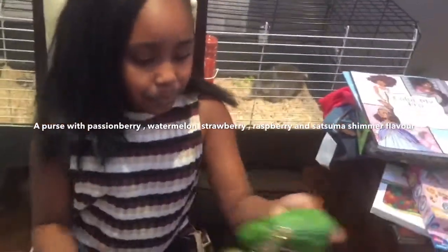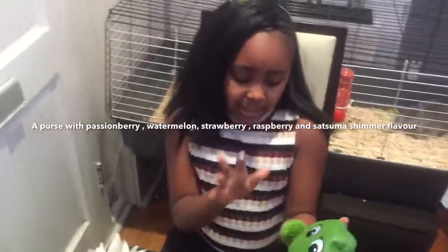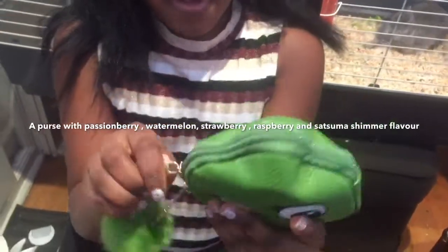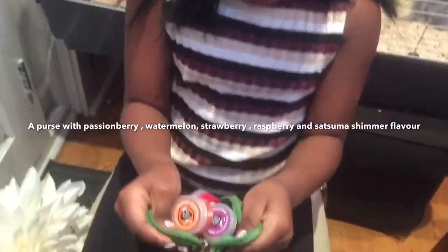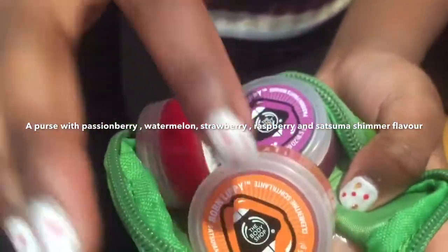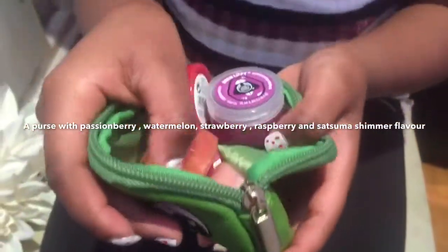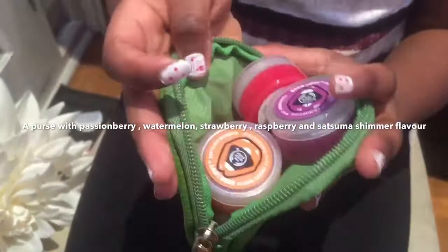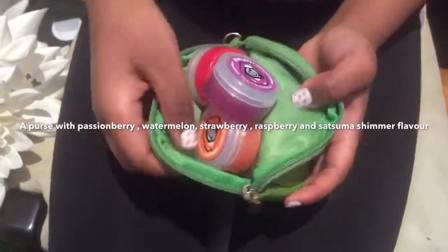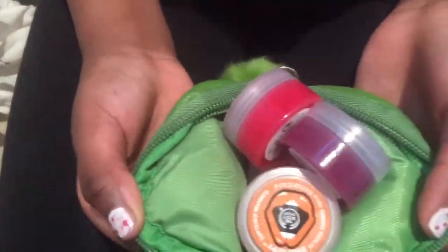So I'm going to begin with this one. It's not just the purse — you can see that it's full. So this is a purse I got with this really cute green pom-pom here. And I also got these separate lip balms in here. The flavours are passion berry, satsuma shimmer, strawberry, raspberry, and watermelon. They're all really pretty colours. I really like passion berry — passion berry smells so good. And I'm probably going to do a further review on these if you guys want to find out more about them.